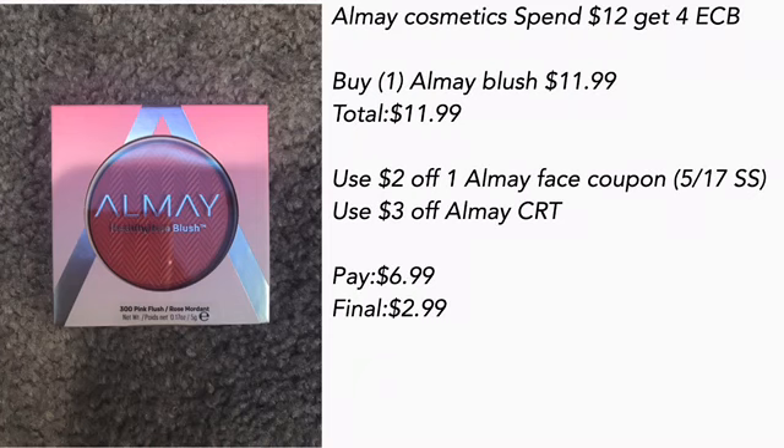I only bought this because I included it with the spend-over-$30 for cosmetics to get the beauty bag. That's the only reason I grabbed the All May blush — there's not a lot of options this week at CVS, so I definitely grabbed this to include in my spend $30 get the beauty bag.